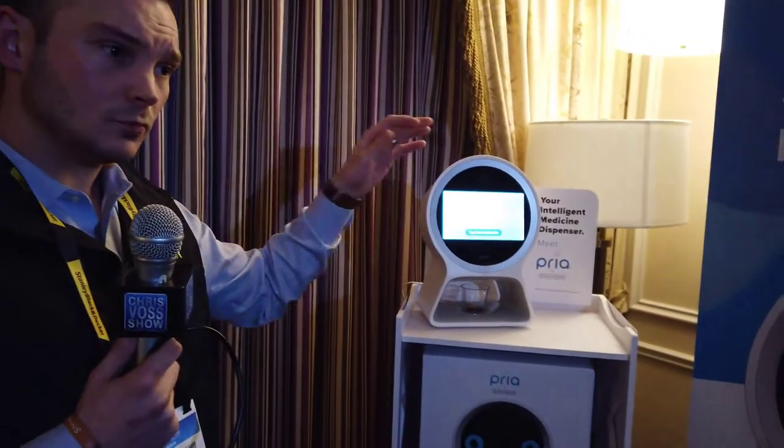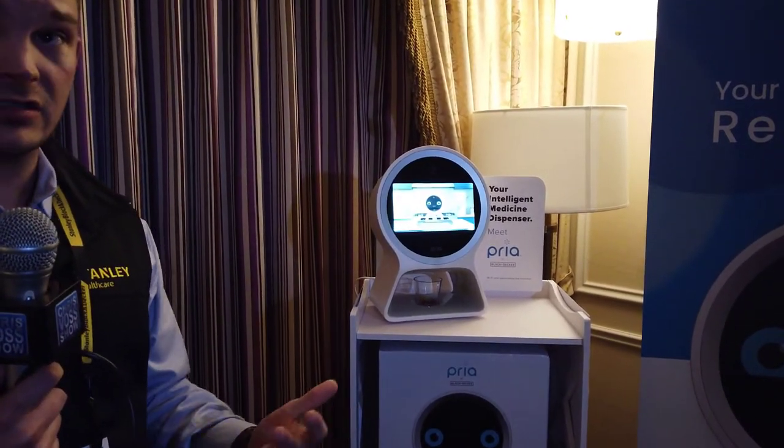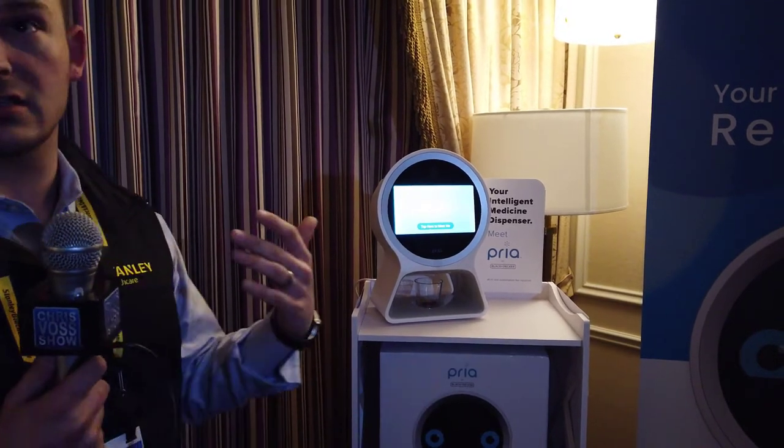We actually know when it's dispensed or skipped. She can always say, okay Priya, dispense my meds, and it's going to pull up the next dose. We're able to reschedule them as needed, so we're really flexible on what the user needs. Say they're going out for the day, they can dispense the medications early.